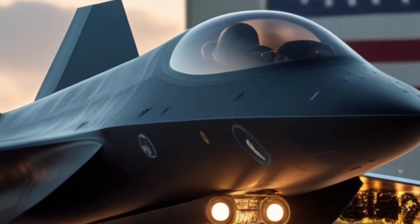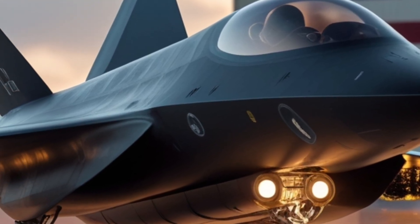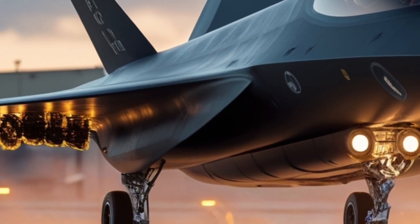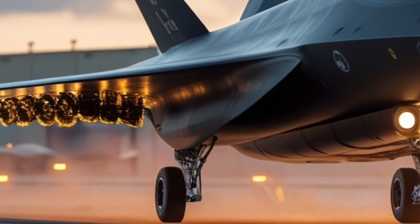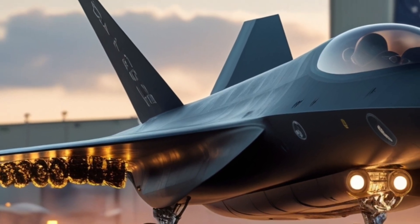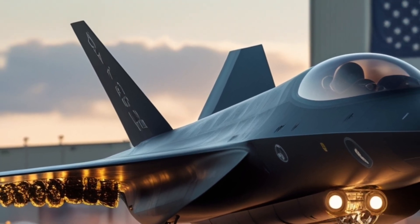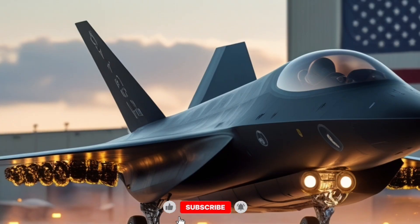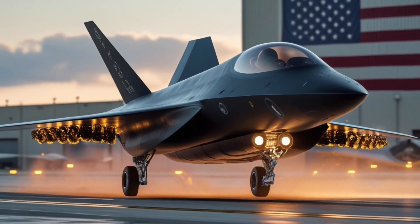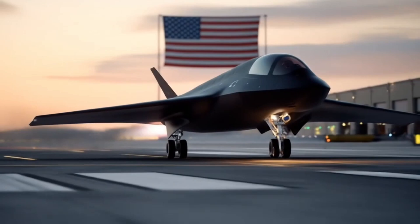The potential applications go far beyond military use. If technology like this evolves further, it could one day influence commercial aviation, making hypersonic travel accessible for global transportation. Imagine business trips from New York to Tokyo in under two hours, or humanitarian aid delivered across the world almost instantly. While we're still far from commercial hypersonic flights, the SR-72 shows us what the future could hold.